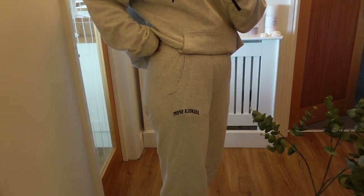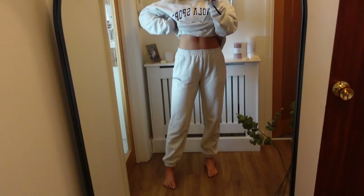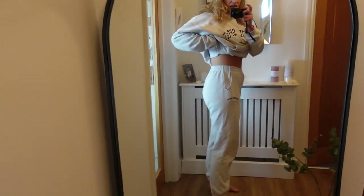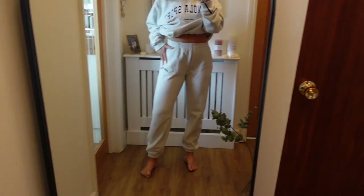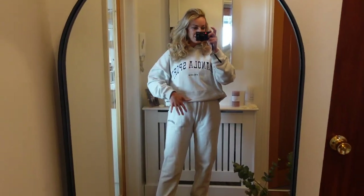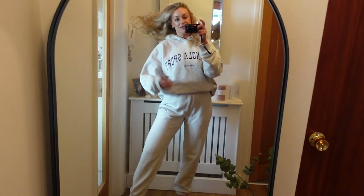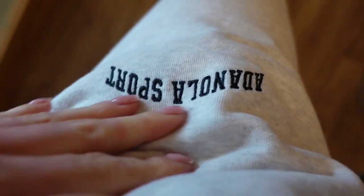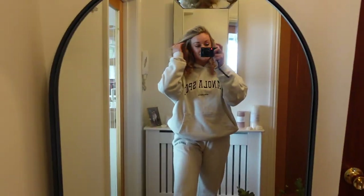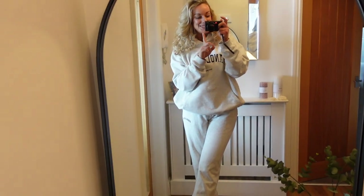I've popped the joggers on and the fit is perfection — I can't get over it. I do struggle with trousers to find things that fit my shape really well, and these are literally perfect. They look lovely and don't add any bulk, which is normally why I don't tend to wear jogger sets much. I love the cuffed bottoms and the embroidery detail. They're such a soft, good quality material. I'm 100% sold on this brand and really hoping the sportswear will be just as good.